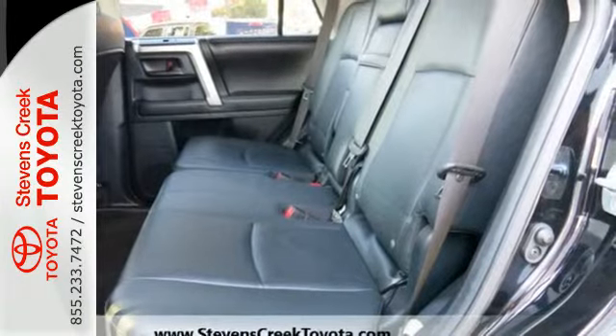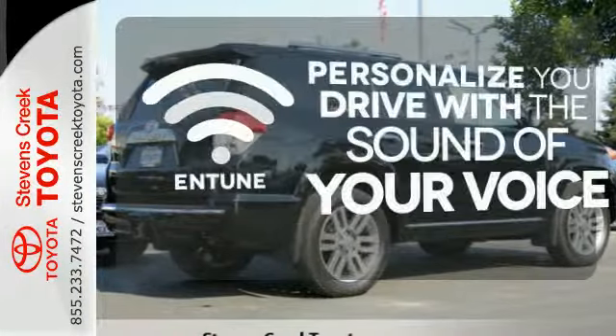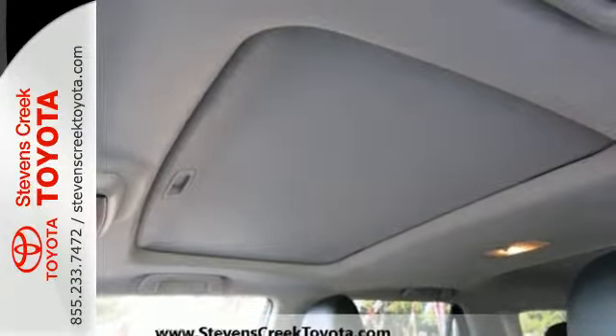It features heated mirrors, a CD player, and a trailer hitch receiver. Personalize your drive with a voice-activated and tuned system. This SUV was bred for adventure.